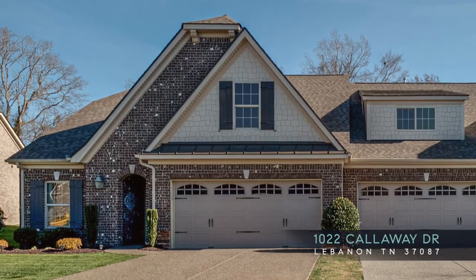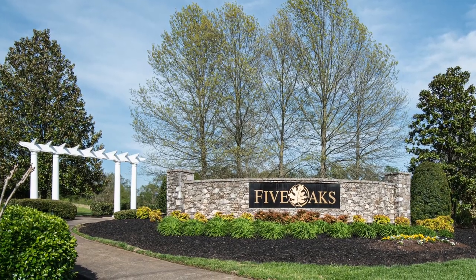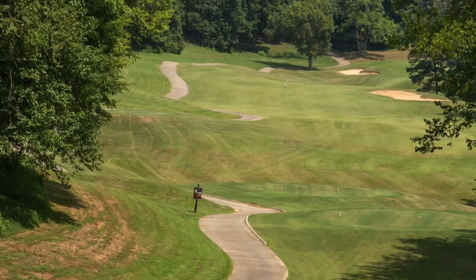Welcome to 1022 Callaway Drive in Lebanon, Tennessee. I'm Steve Azadorian with Compass Real Estate and today we are at Five Oaks Golf and Country Club, located about 30 minutes east of downtown Nashville.